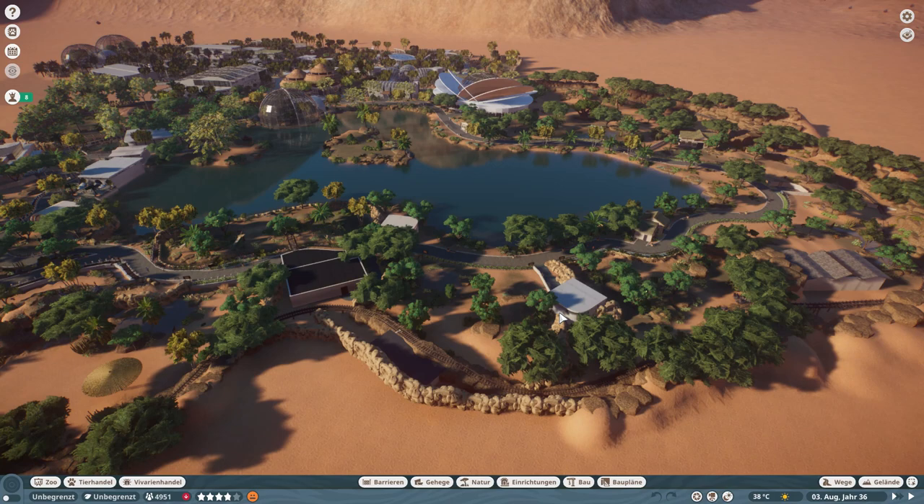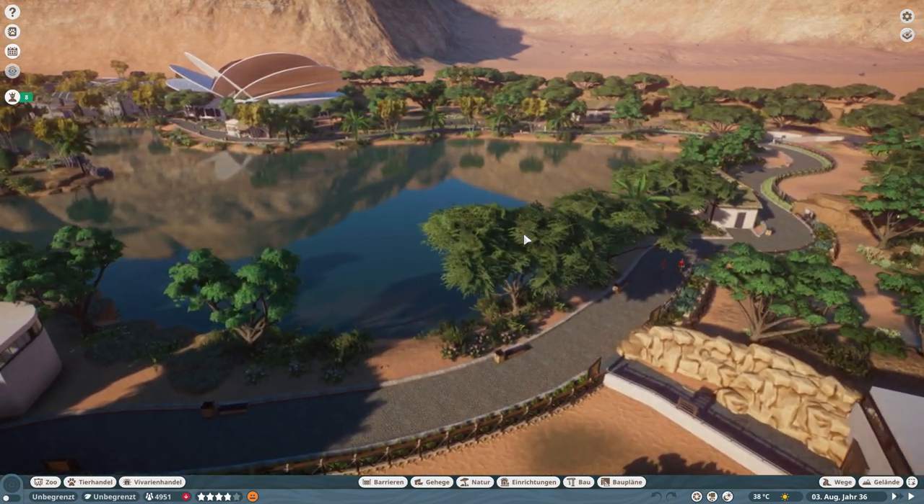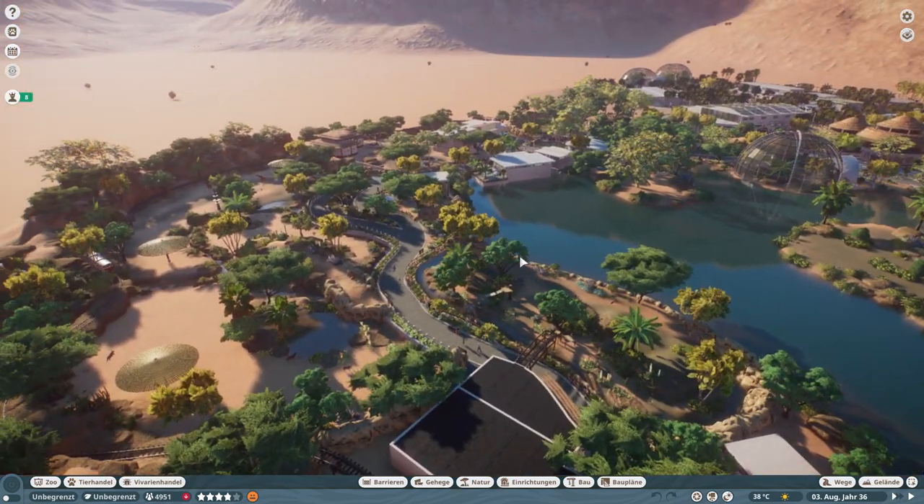Hello guys and welcome to Arizona Adventure Park. This is going to be our last episode in the Safari Zone. As the Safari Zone is finished, as you can see, I put down many plants around here so that we filled in all the gaps.